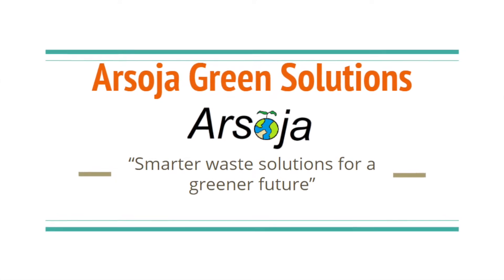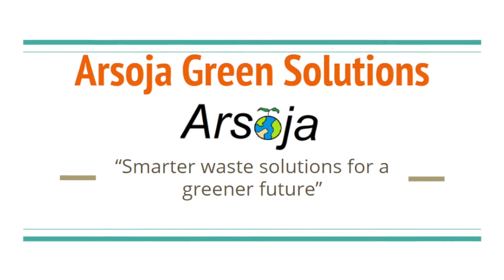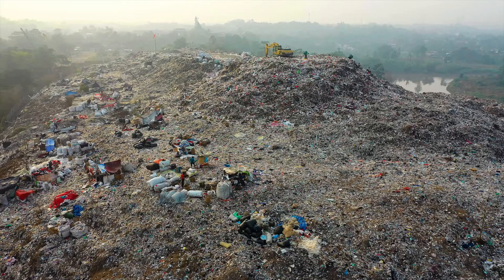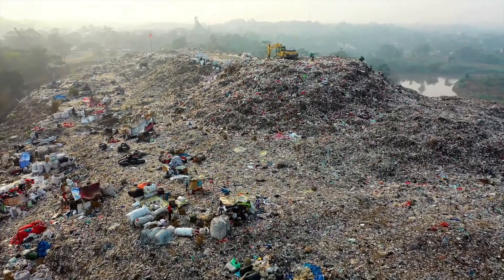The Arsoja Green Solutions team is composed of six SFU undergraduate students, an equal split of computer, electronics, and systems engineers. We have developed the GreenClerk, an automated garbage and recyclable sorter. The motivation behind our project was to create a product that would have a positive sustainable impact and provide an effective solution to an existing problem.